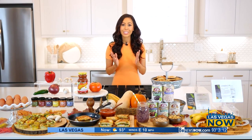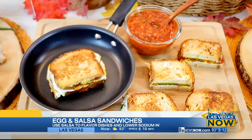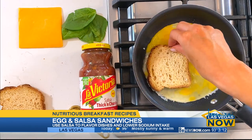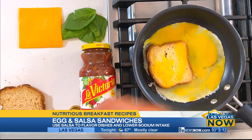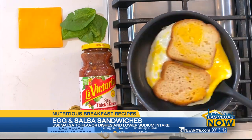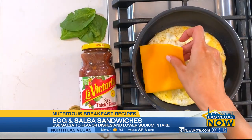Salsa is another way to flavor your breakfast for not a lot of calories. These egg and salsa breakfast sandwiches can be made in one skillet and come together in minutes. Add two beaten eggs to a small skillet over medium heat. Dip both sides of your bread slices into the eggs, cook until the eggs are set, then flip. Then add your cheese, spinach, and salsa.